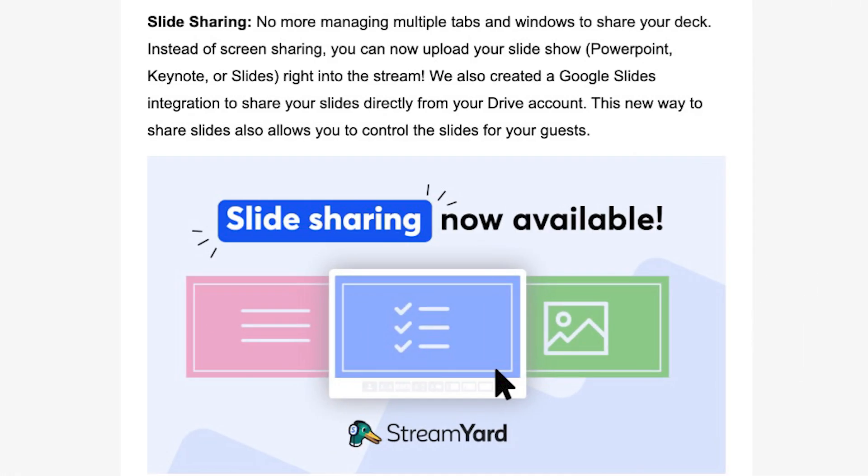It's called StreamYard SlideShare. I'm excited about it because I love to pre-stage stuff — pre-staging all of my stuff for my live shows, either for myself or for clients. Being able to pre-stage a presentation, an entire slide deck, could be huge. So ready to dive into that in this unplanned video right now.